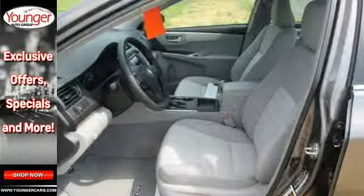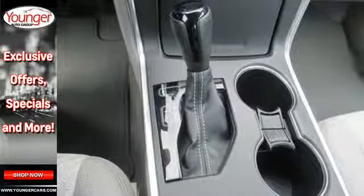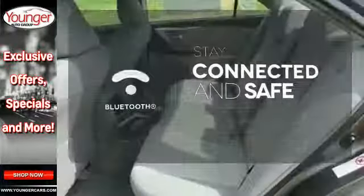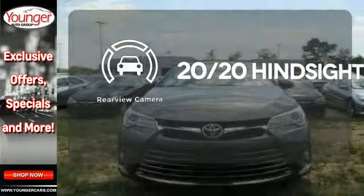Plus, this Camry comes equipped with enhanced vehicle stability control, traction control, smart stop technology, and 10 standard airbags. Bluetooth wireless technology keeps you in command and in touch. See objects previously out of sight with a rear view camera.